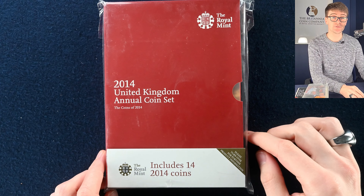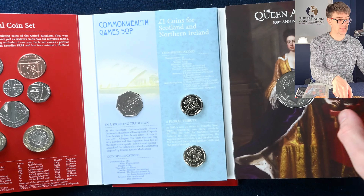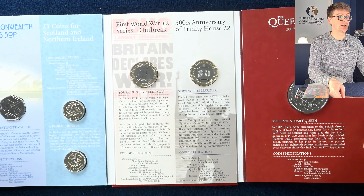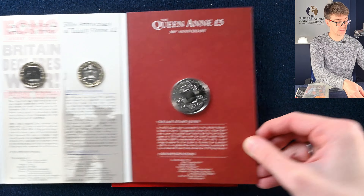Next up is the 2014 annual coin set. We've got the definitive coins to start and then some commemoratives: the Commonwealth Games 50p, two of the floral round pound coins, Lord Kitchener and the Trinity House two pound coin, and the Queen Anne five pound coin. A lovely collection.